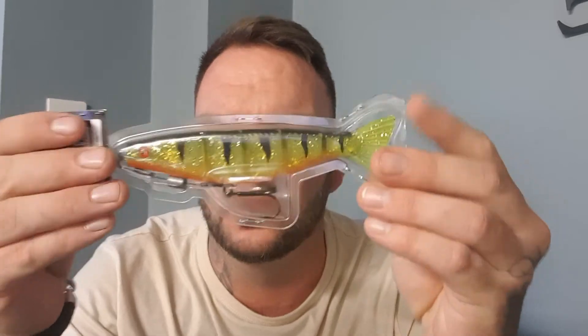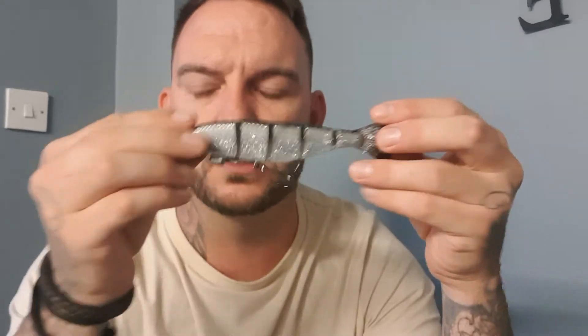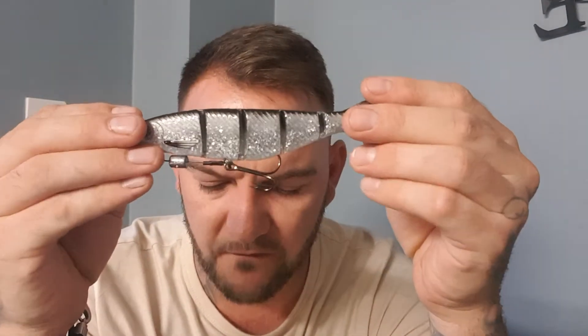I've also got some new lures I'm going to try this winter which I'm mega excited about. We'll start with the Ultra UV Pro Shad Jointed. These are absolutely fantastic — they've got a four-gram belly weight, they're jointed, and when going through the water they flex and flash. You can also use them as a jerk bait; jerk them and they go left and right and turn. They are 14 centimeters and 31 grams.